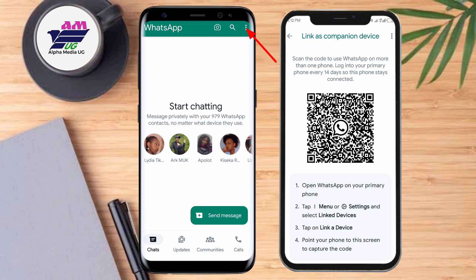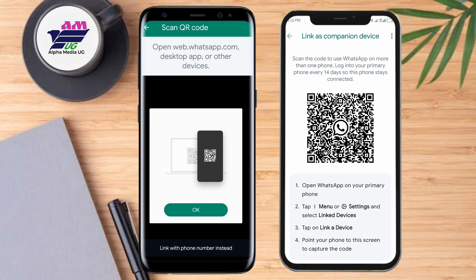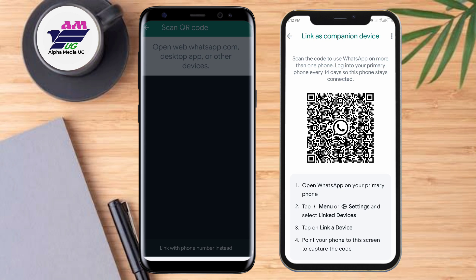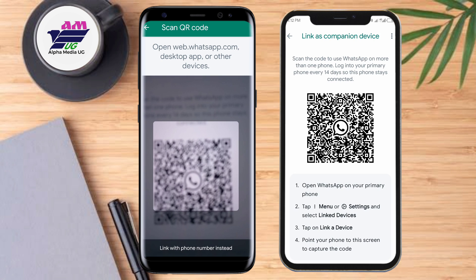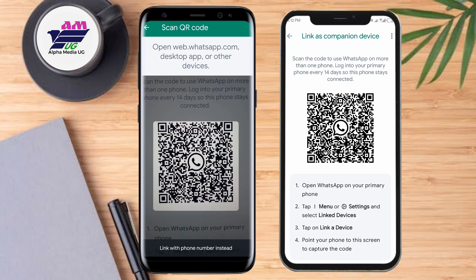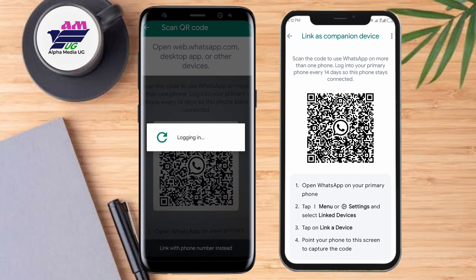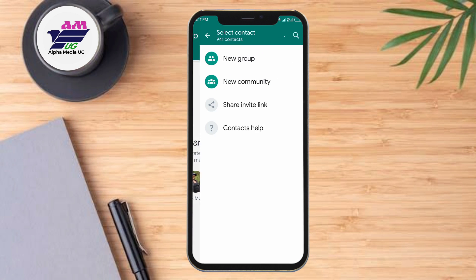Then go to your primary device, click on the three dots at the top right corner, and select 'Linked devices.' From there, select 'Link a device,' and then scan the QR code shown on the secondary device. Make sure to allow permissions to the camera. Once the scan is complete, your secondary phone's WhatsApp account will successfully be logged into the primary one, and in that way you can still be able to send or receive messages.